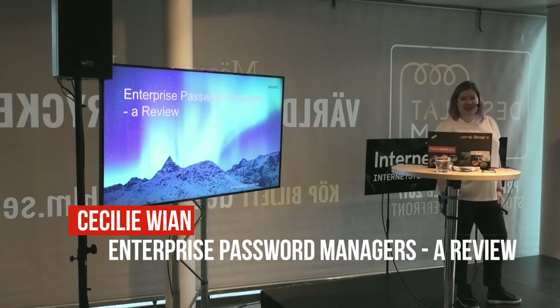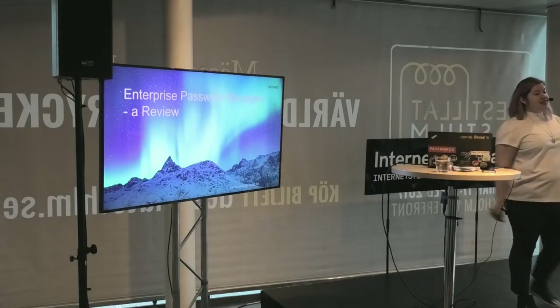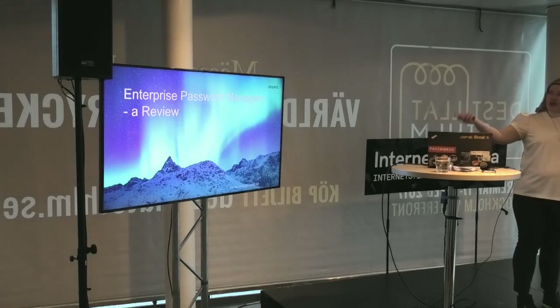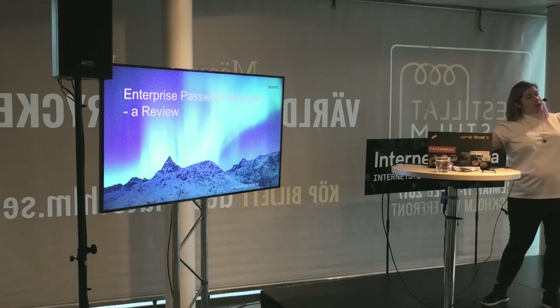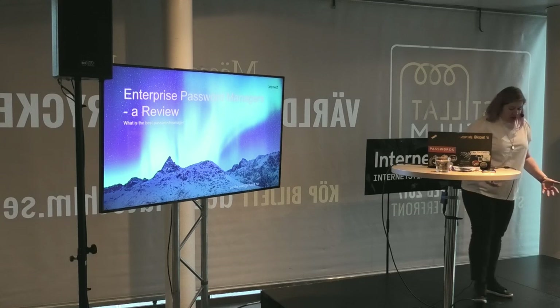I'm going to talk about password managers. This is a review of password managers, or as most of you ask me, what is the best password manager?